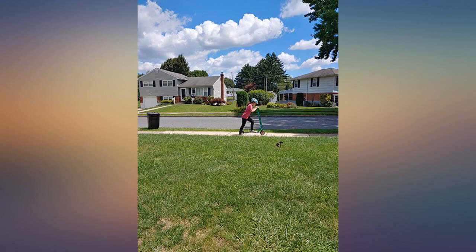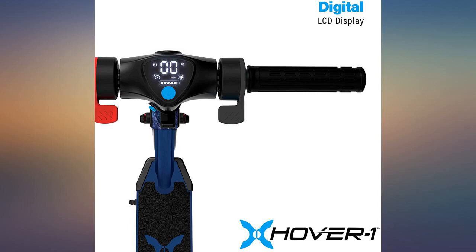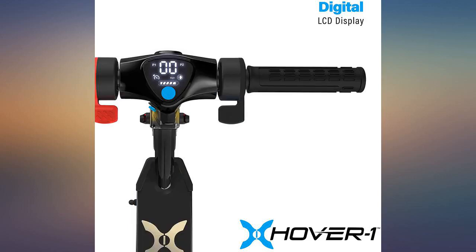I always feel safe. Good fun scooter with decent power. However, if the ground is slightly soft it has issues getting traction and it reduces power.